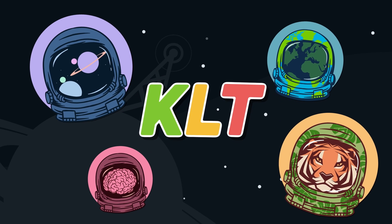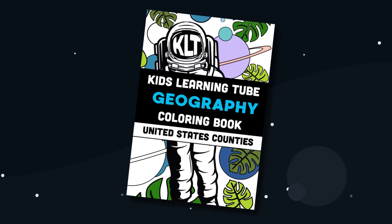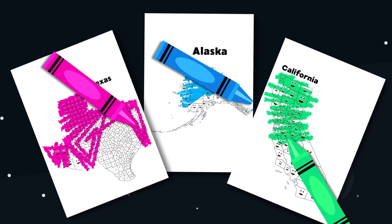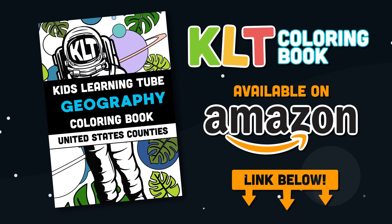This is Matthew, the founder of KLT. I'm very excited to announce we have our first book out now. It's a coloring book of the 50 states. Get it on Amazon today — click on the link in the description below the video.